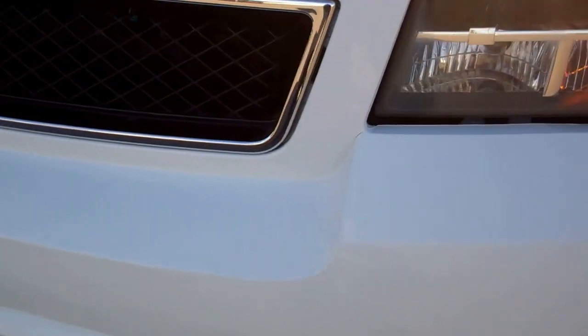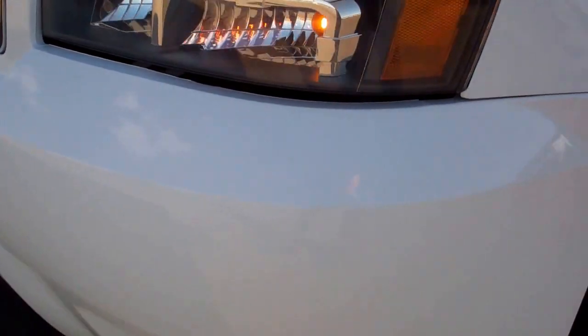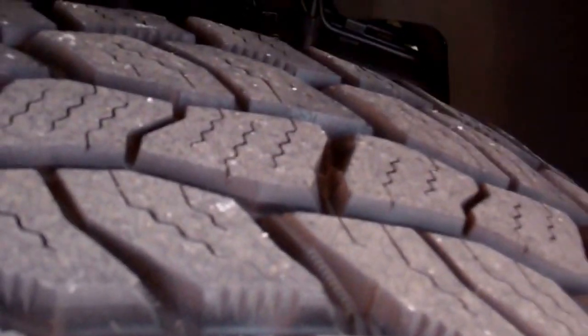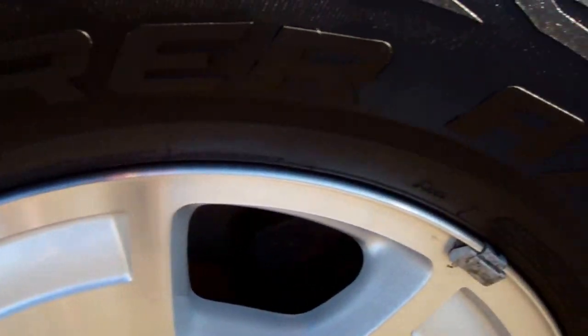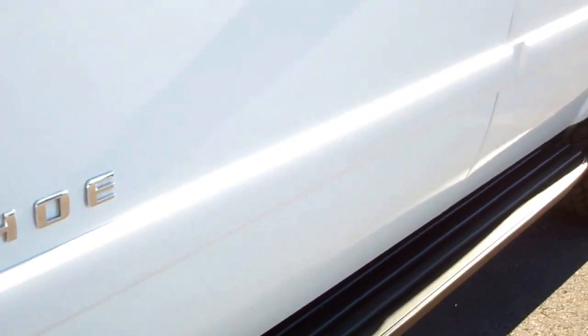It does have factory fog lights. There are no major dents or cracks in the front bumper. It has newer Cooper Discoverer tires with just about all the tread left — very new tires. It has factory alloy rims that are in really nice shape, and factory running boards.